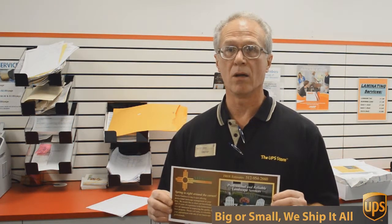All for 49 cents each — can't beat that. So if you want that kind of deal, come to the UPS Store here on Mesa Drive and we'll help you.